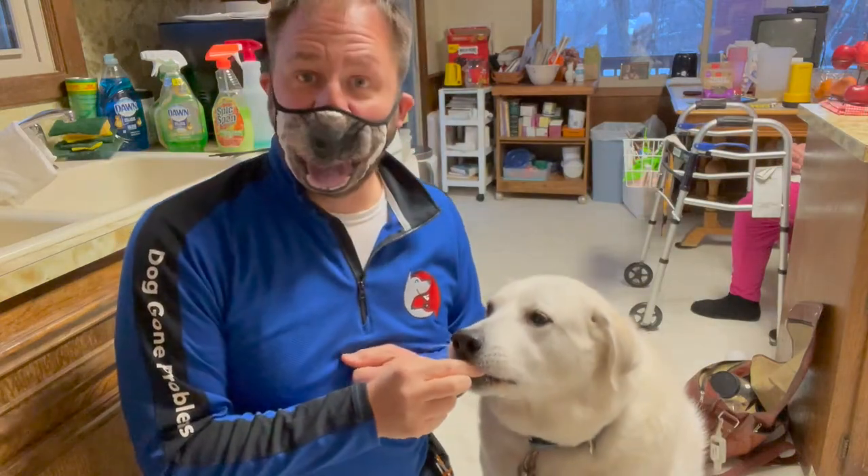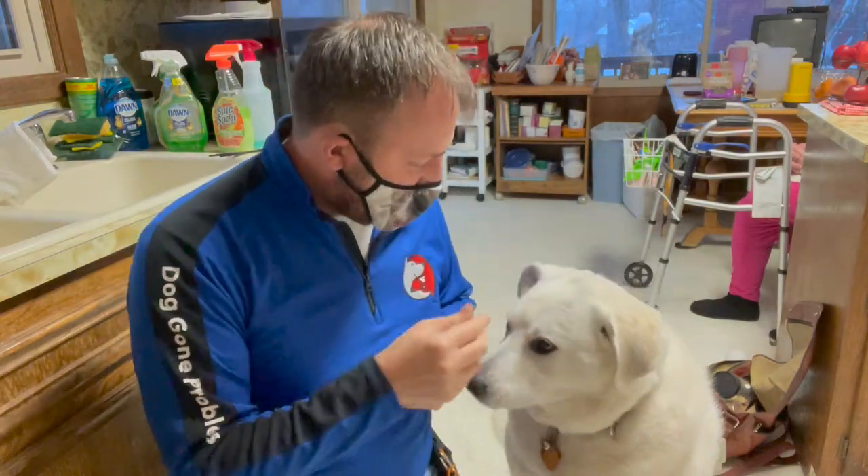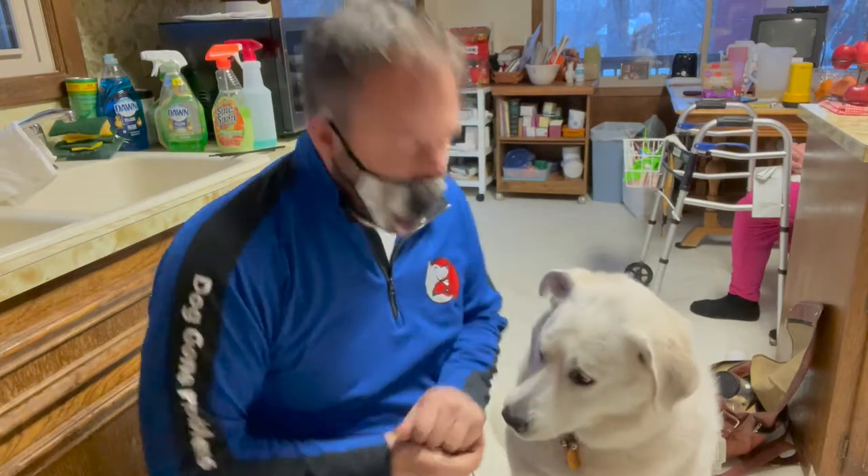I'm here with Jack. He's a very handsome fella. He's an emotional support animal for his guardian, but he doesn't always like to come when he's outside in the yard — and he's got a tremendous backyard, so I don't blame him.